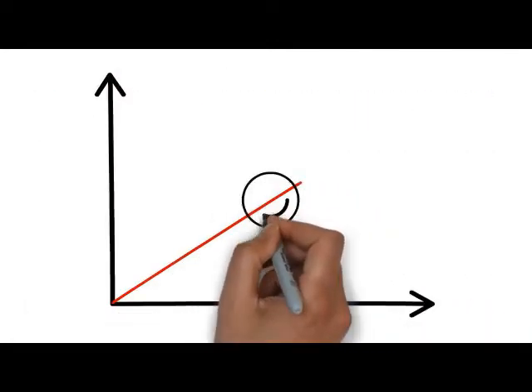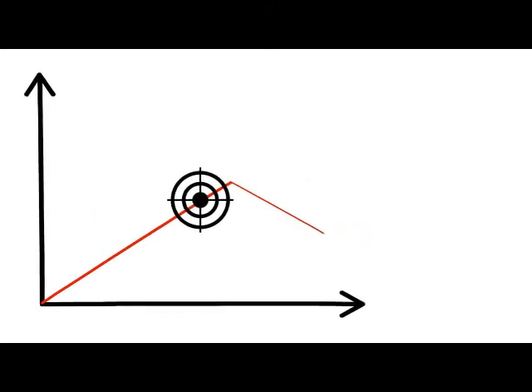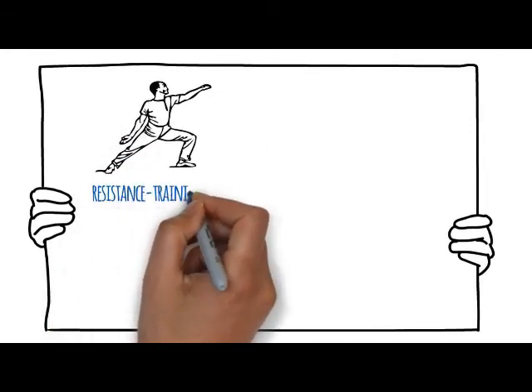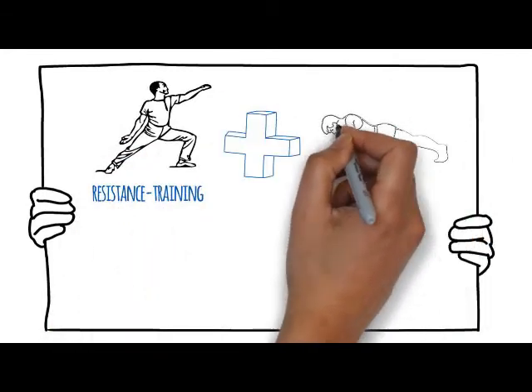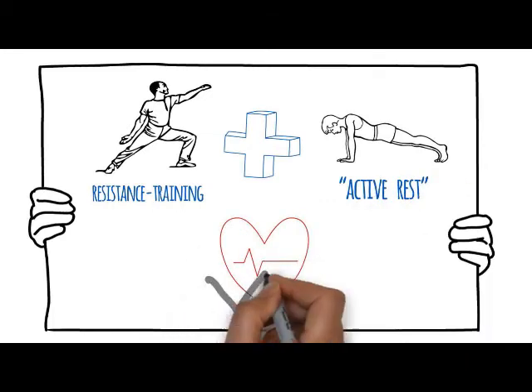Your heart rate goes above and beyond your target heart rate zone when you're doing the resistance training, and then it slightly comes down when you're doing your plank and working the midsection and core. Imagine if we just did 4 rounds of that, then switched stations to do lunges as your resistance training and pushups as your active rest. Can you see how your heart rate would peak and valley with this type of workout?